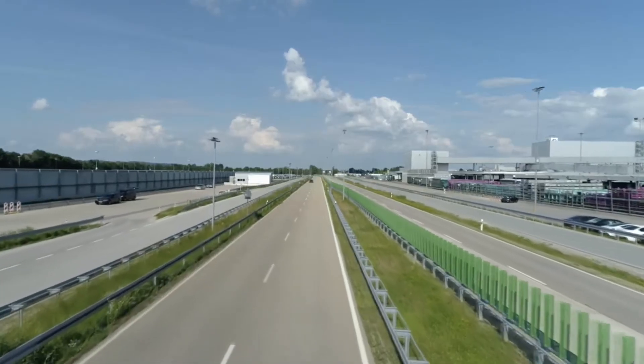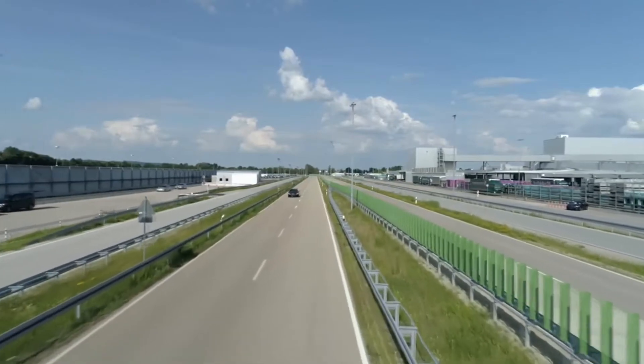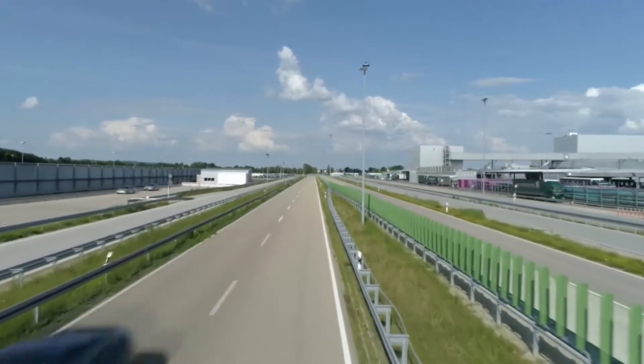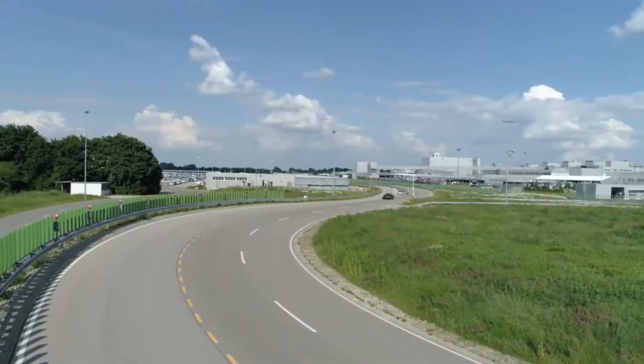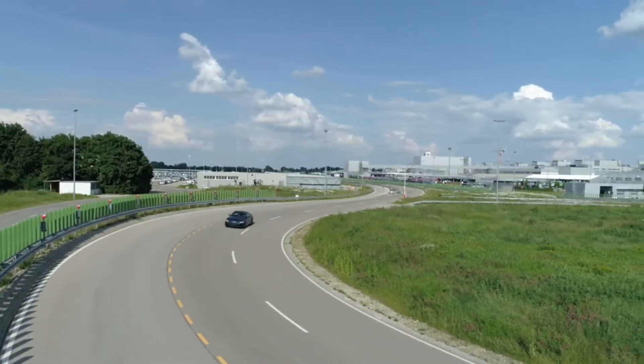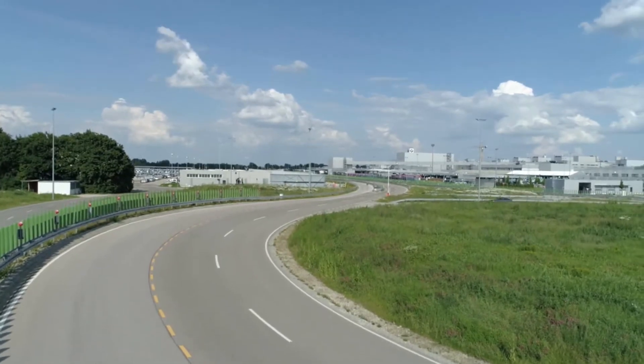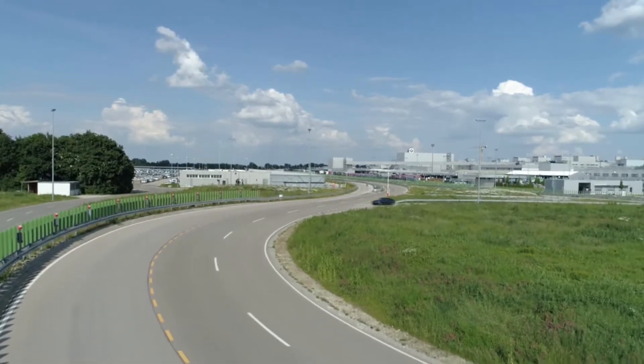Elegant sports coupes are an essential part of BMW model history and also have a long tradition at BMW Group Plant Dingolfing, beginning with the BMW 6 Series Coupe in 1976. 44 years later, the new BMW 4 Series Coupe is now rolling off the production line in Lower Bavaria.